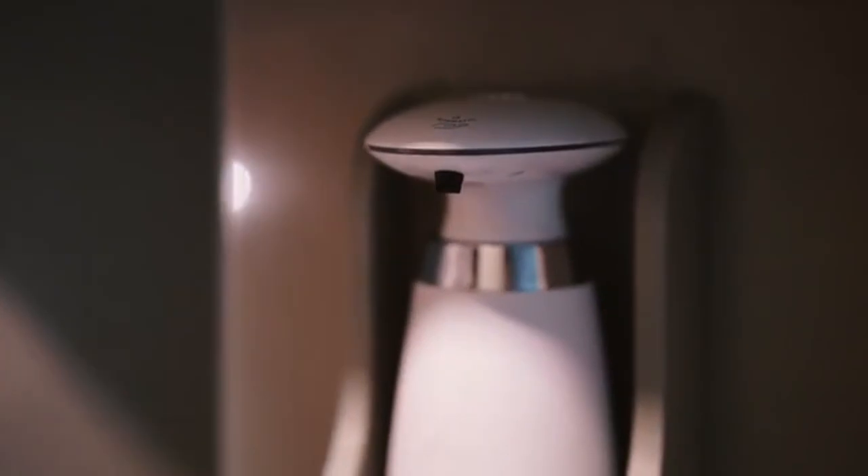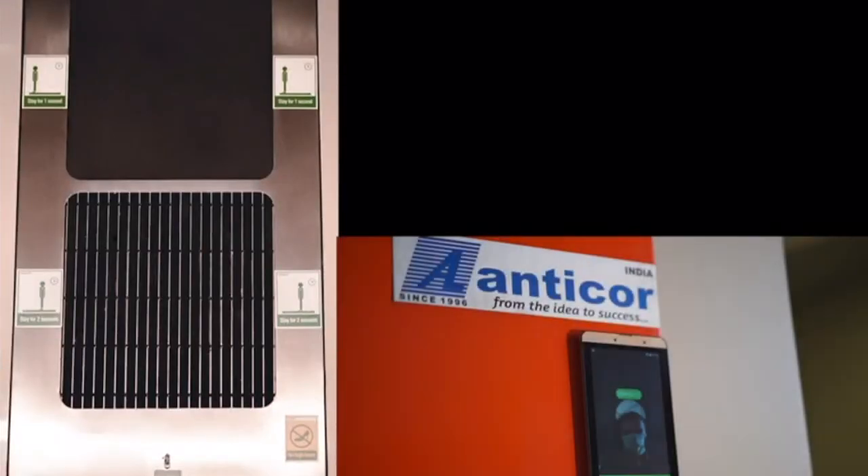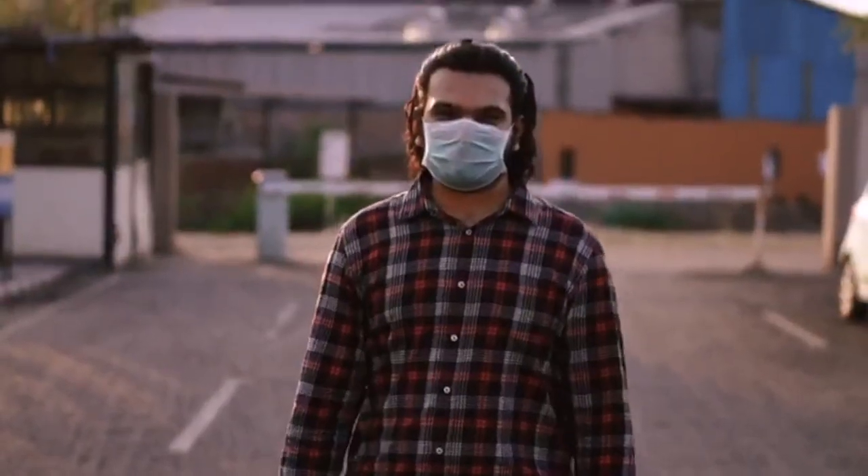Hot air, internal circulation, automatic nebulizer, sterilizing, touchless operation, automatic hand sanitizer, footwear disinfection, sole disinfection, touchscreen control, and many more — to sanitize a human from head to toe.